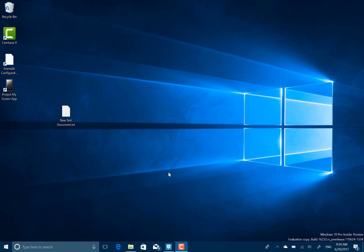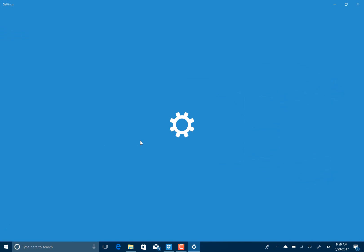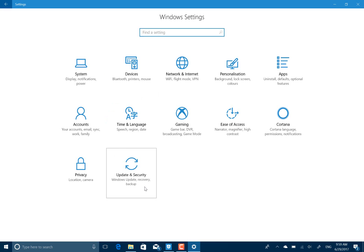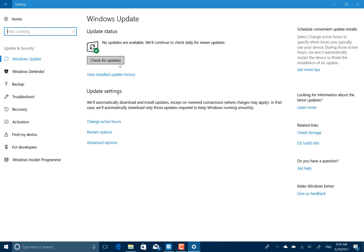I'm pleased to say I've had a lot less problems installing this build than I have with previous builds. The install worked first time. It was slow, well over an hour to actually install it, but once it was up and running it was working.